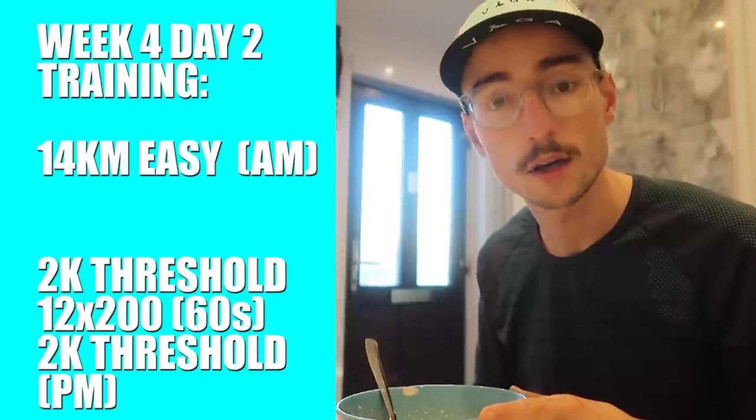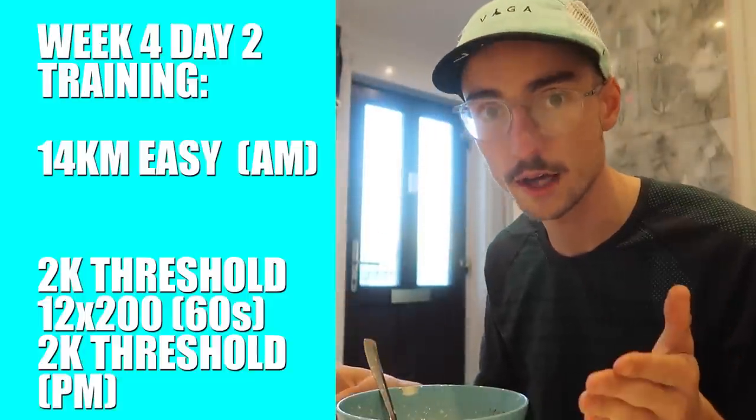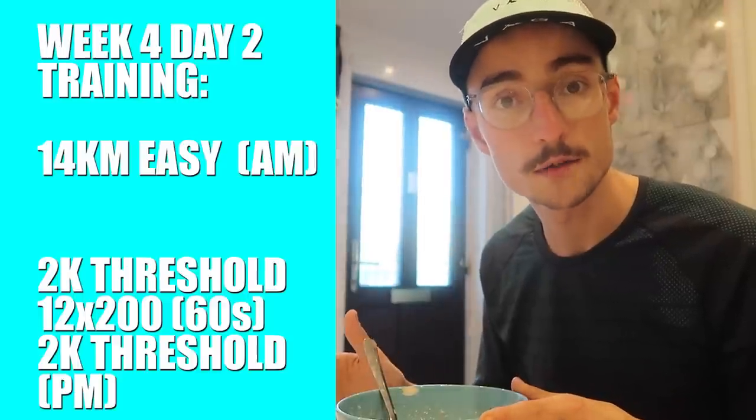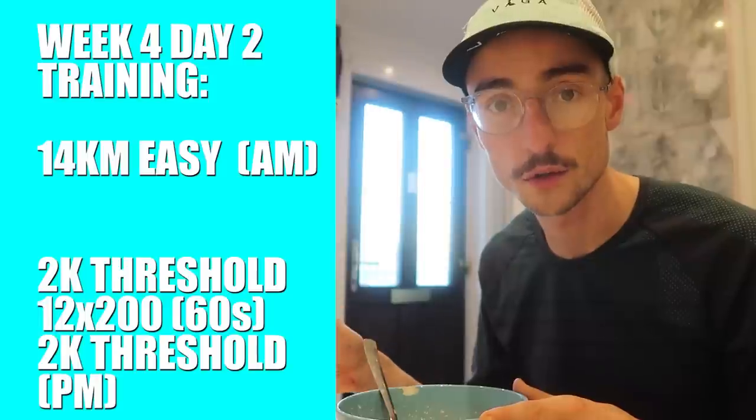So today is a Tuesday, which means a double run day for me. I'm up nice and early. I find that if I start my double run days as early as possible, it just makes that second run later a little bit easier. So this morning I'm going to be off to the gym, get about 14 kilometers of easy running. Tonight's workout is a threshold sandwich workout — 2k threshold on the track, followed by 12 times 200 meters, and then at the end another 2k threshold. That's a workout set by my club, Chelmsford AC.